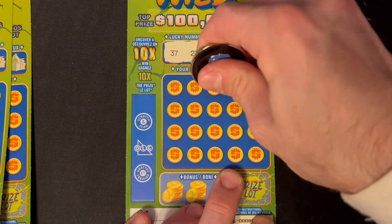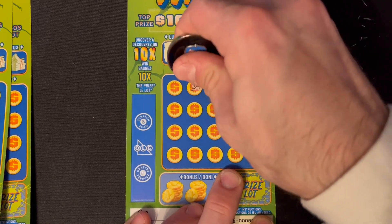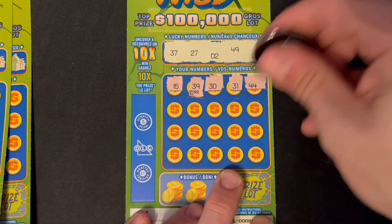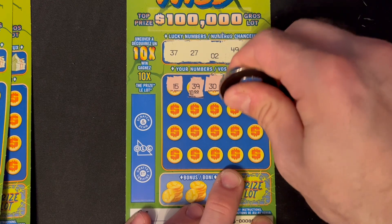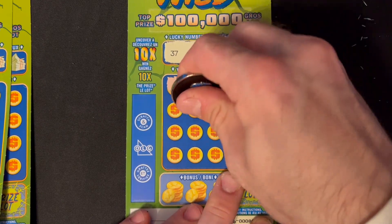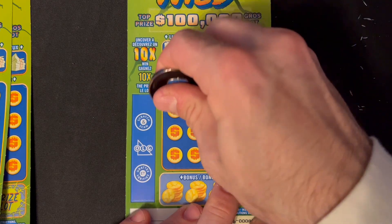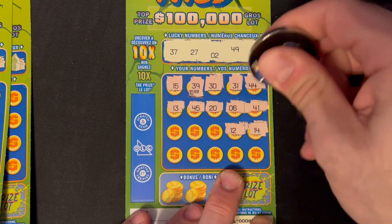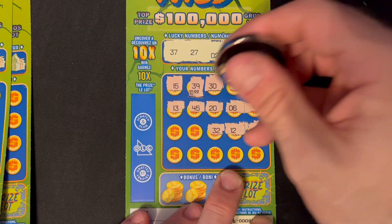We do have a bonus down below — three identical symbols. We have a dice, dice — we have a winner in the bonus! Let's see what we got: $20! That is awesome. So a $35 session and we are starting off with a $20 winner on ticket number one — I like it!